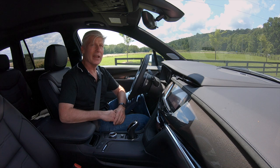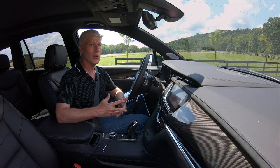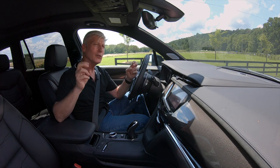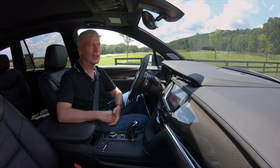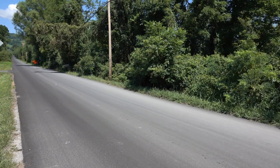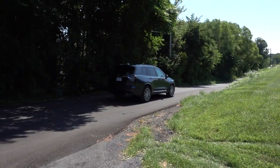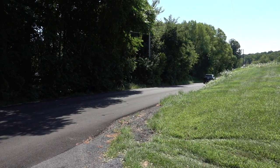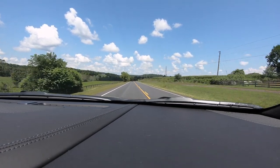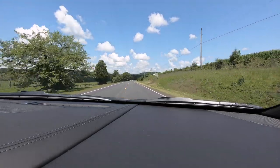I asked the Cadillac engineers on hand whether the XT6 would get a more powerful engine down the road — and of course got the standard 'we don't comment on future product.' This one is just fine. I'll guess 0-60 takes about 7 seconds. This is not a V model, but there's enough power to pass without white-knuckling it. I got by a few folks on two-lane roads without too much drama.